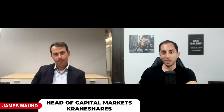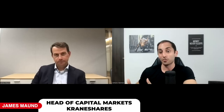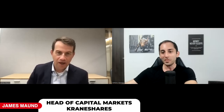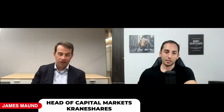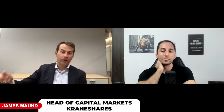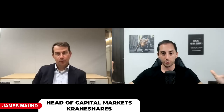European-style options can only be exercised on expiration - so even if options go into the money during the 30-day period, there's no risk of shares being called away early. What percentage of the portfolio is covered? James: It's 100%. We're really looking to maximize income here - every dollar in the fund is represented by KWEB shares and we write calls over the full exposure.